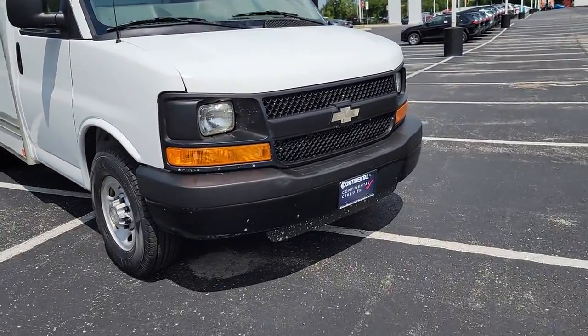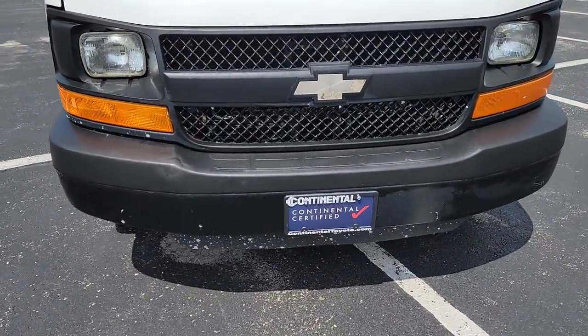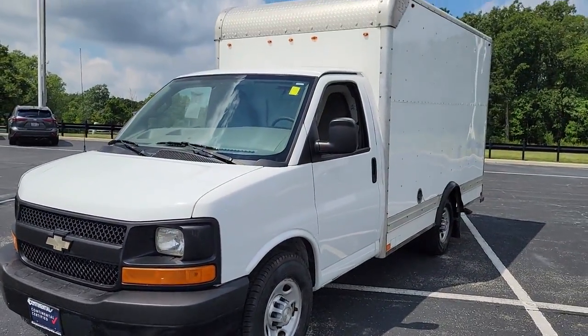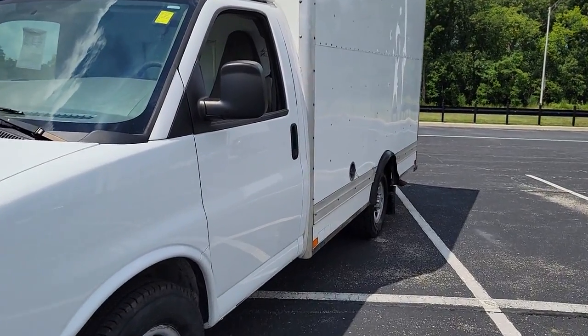Go home happy with the 2016 Chevrolet Express. With less than 150,000 miles on the odometer, this vehicle provides excellent value.